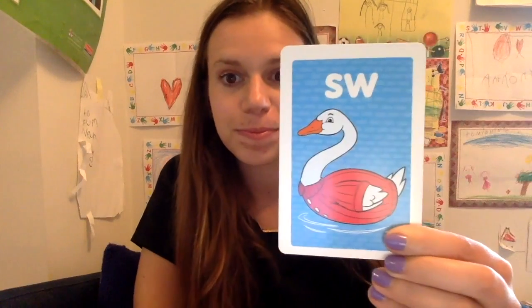Today we're going to be working on some of our special blends. Let's go ahead and get started. Ready? I'm going to show you a card and I want you to tell me this sound. SW, like swan or sweater or swim.